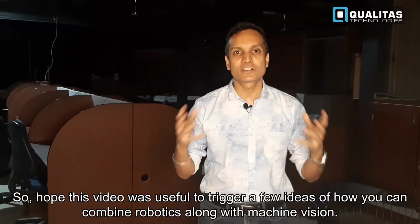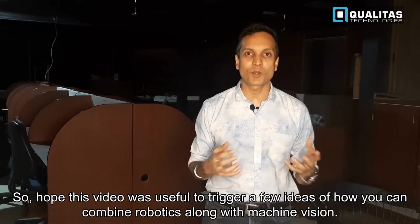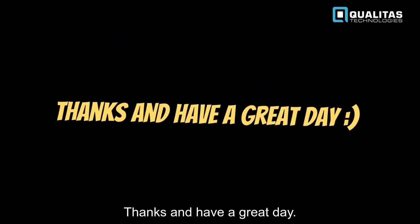Hope this video is useful to trigger a few ideas of how you can combine robotics along with machine vision. Thanks and have a great day.